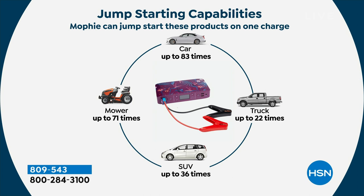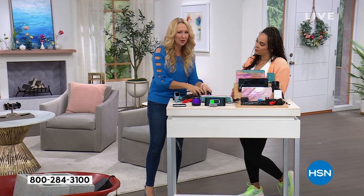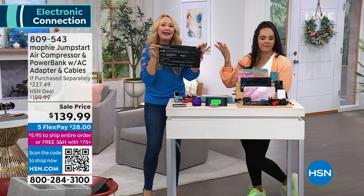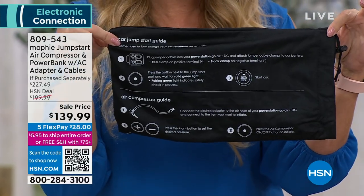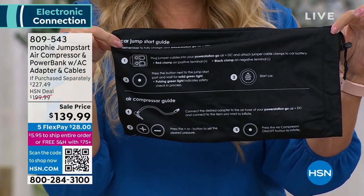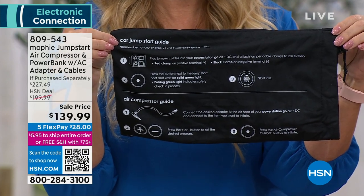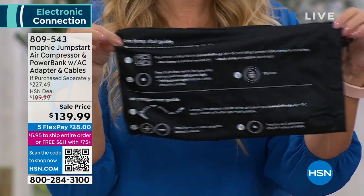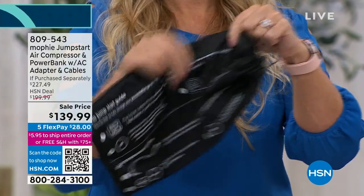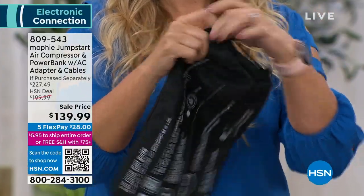It will jumpstart your vehicle up to 83 times on a single charge. Trucks: 22 times. SUVs: 36 times. Riding lawnmowers: 71 times. All the instructions are right on the carrying case — there's no paper to lose. Green means go, red means switch it out. The air compressor guide and everything stays compact in the bag.